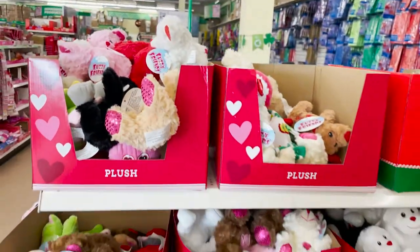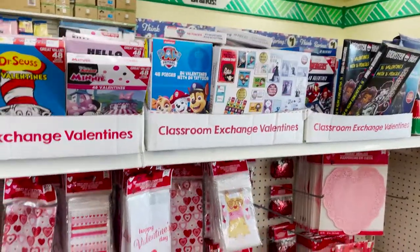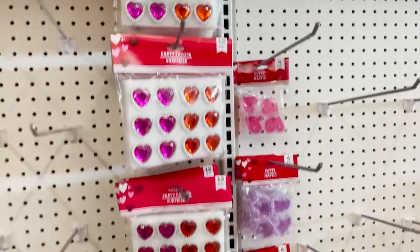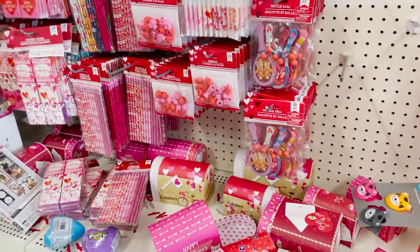These boxes are super cute — I use these to make my Valentine's bouquets. And they have some teddy bears. For your kids, they have little valentines and goodie bags, with little stuffers you can put in the goodie bags for little kids' parties or schoolmates.